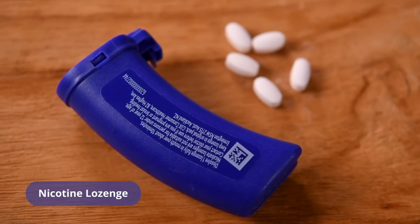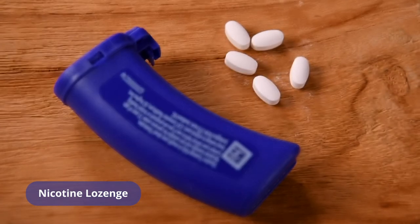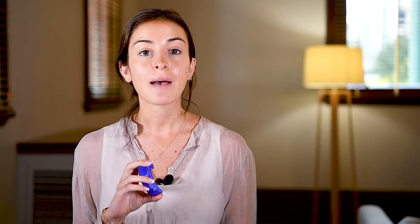A nicotine lozenge helps to reduce cravings and feelings of withdrawal by replacing some of the nicotine you would normally get from smoking. A patch is often used together with a fast-acting product such as the lozenge.